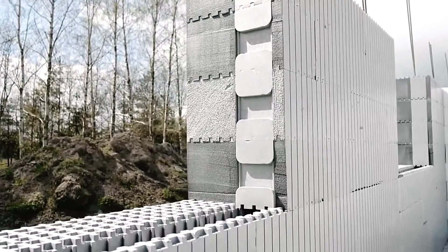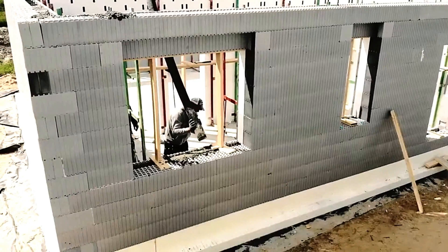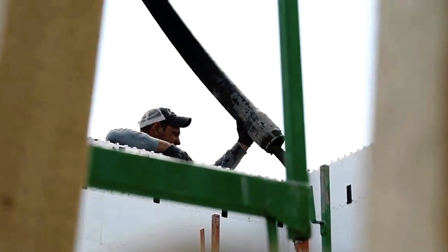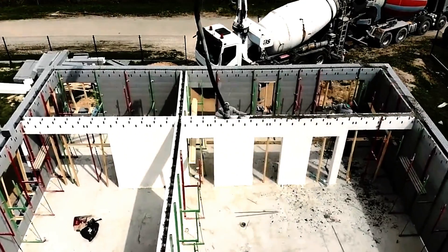Each standard wall is 25 centimeters thick, with 15 centimeters of concrete and 10 centimeters of expanded polystyrene. This material offers a range of benefits, including being self-extinguishing, breathable, and resistant to fungi, insects, and mold, making it an ideal choice for durable and sustainable construction.